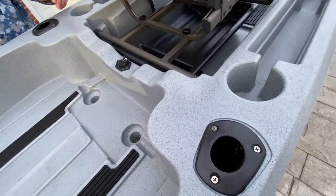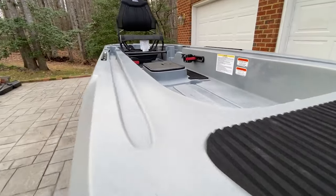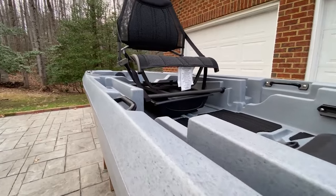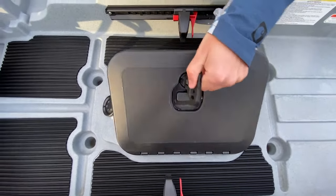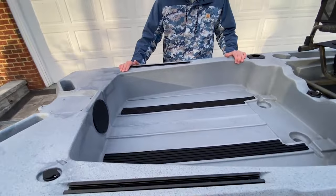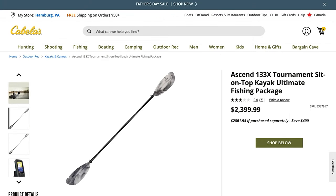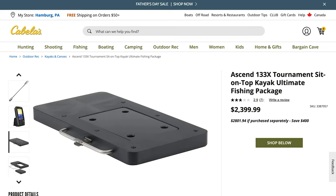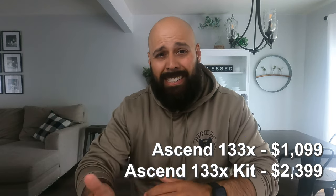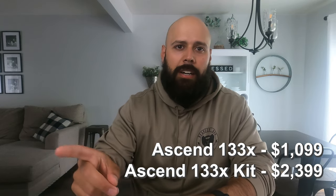It has flush-mounted rod holders, four molded-in handles, and a very big open cockpit design — huge for storing more stuff or catching bigger fish. It also has a dry hatch right in the middle between your feet, and a really big rear tank well. Bass Pro offers two options: just the kayak at $1,100, or the full kit — including a battery, motor, paddle, and accessories — for $2,399. There's also a saltwater version available for about $100 more.